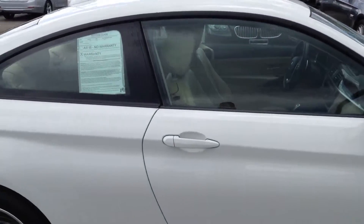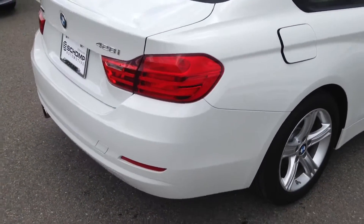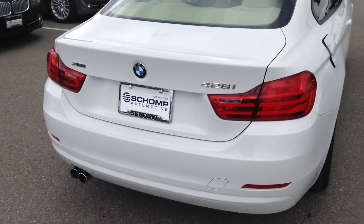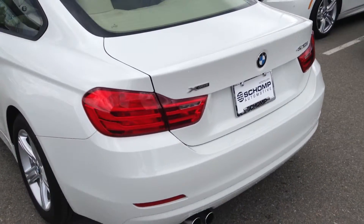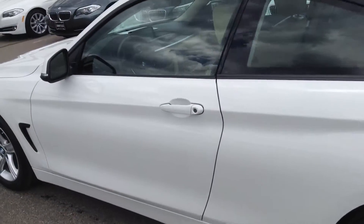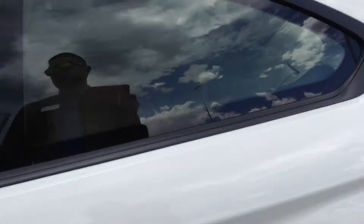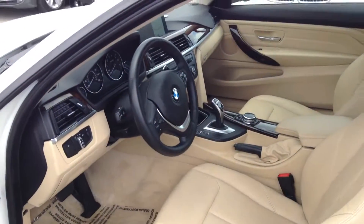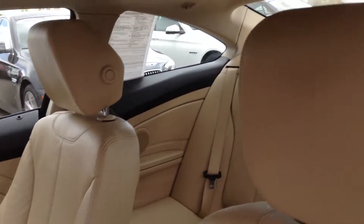It has a premium package, which is going to give you your keyless entry, keyless start, and lumbar support. It also has a cold weather package, which is going to give you your front and rear heated seats, as well as your heated steering wheel. Like I said, very clean interior. Also have navigation and a lot of other great things.